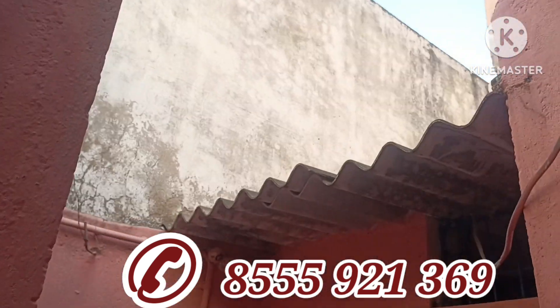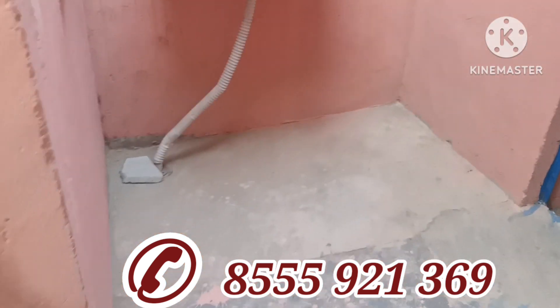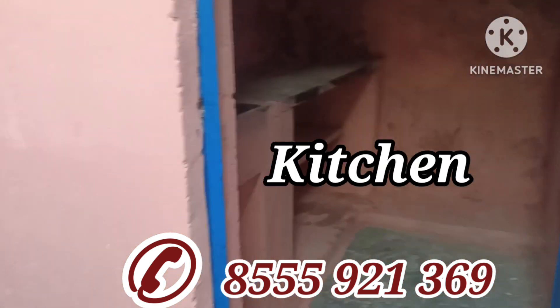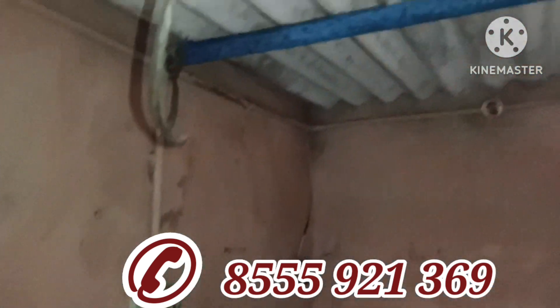You can store borewell water in it. Now let me show you the kitchen — it is a nice, compact kitchen. This is a small 40-gaz house, very suitable for a small family. The price of this house is only fifteen lakh rupees, and if you are paying in one-time payment, the price is slightly negotiable.